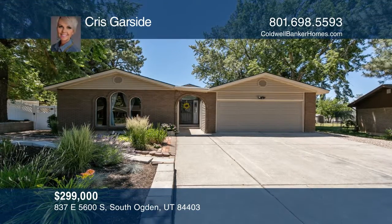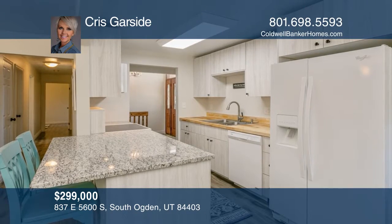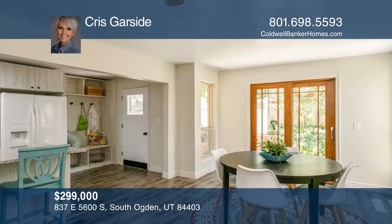This lovely home has been remodeled with love. The kitchen has been updated with cabinets and there's fresh paint throughout. Other updates include the roof, windows, and flooring.